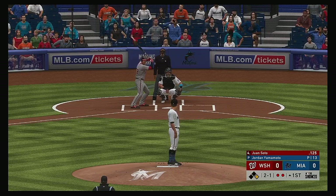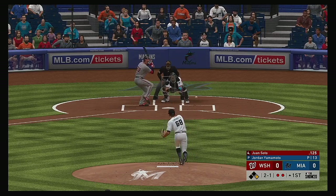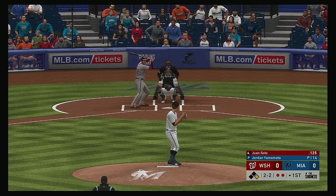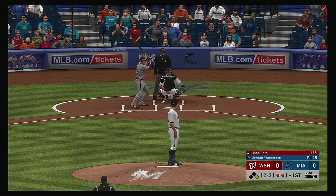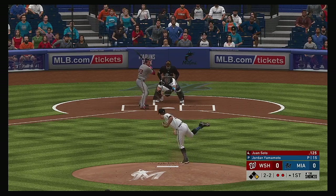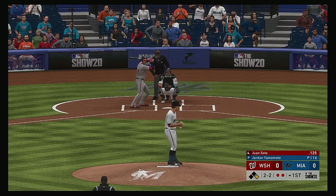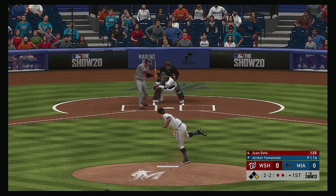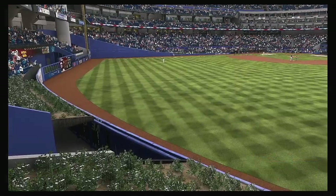To the plate now, Juan Soto, two balls and a strike. Maybe a little jumpy there as he swings through the fastball. Fouled off. The 2-2 one more time — lifted the other way down the left field line, and that will end up a foul ball. Lifted the other way out to left, Dickerson's there, and that's the third out.